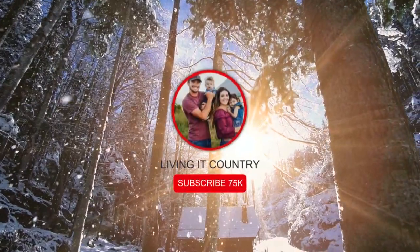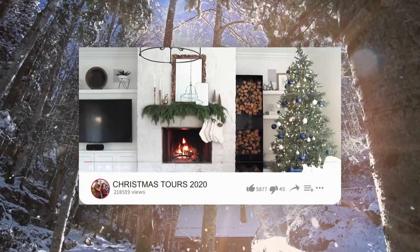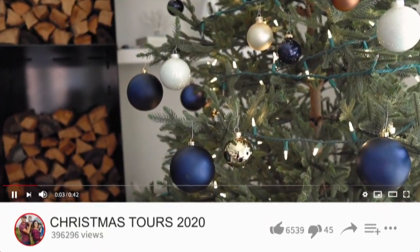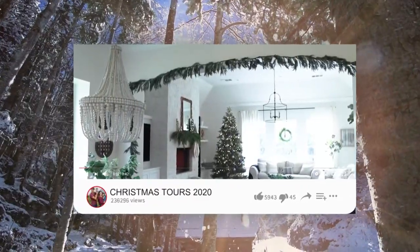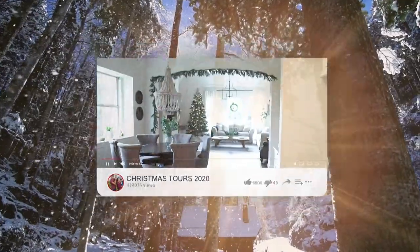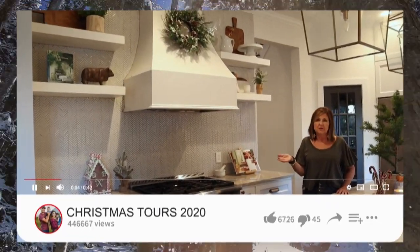Hey friends, welcome to Living It Country. Today I am so thrilled to be sharing another farmhouse styled home for the Christmas 2020 season. I'm thrilled to have Shelby and Michelle here from Farmhouse Living on YouTube and Instagram sharing their Christmas 2020 home tour. So without further ado, let's go ahead and get started.